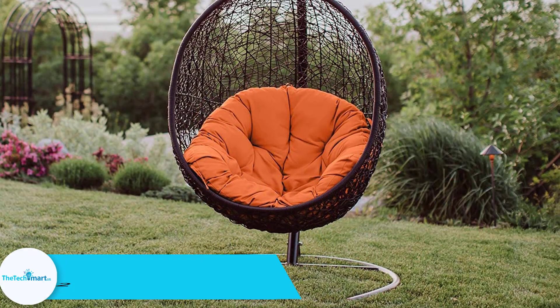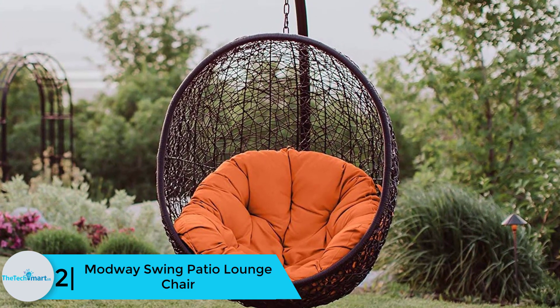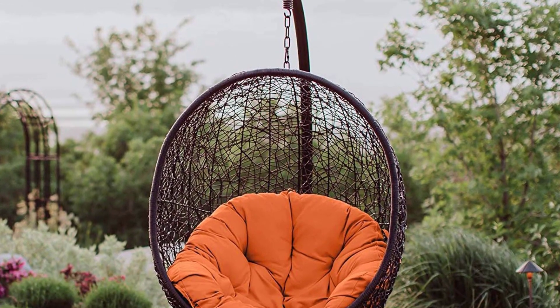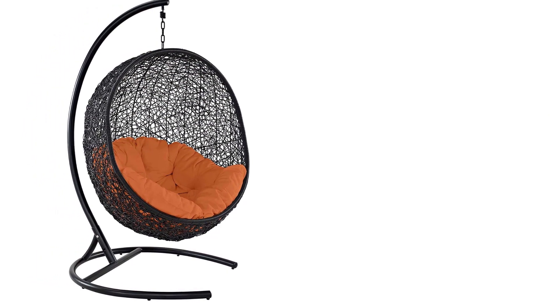At number 2 we have the Mod Way Swing Patio Lounge Chair. The Mod Way patio lounge chair is a peaceful chair for decorating your backyard, terrace, or lounge. It is seamlessly made of a sturdy metal frame, looks luxurious and stylish, and provides great support for relaxing. You can even take a nap as it is a comfortable sleeping companion.